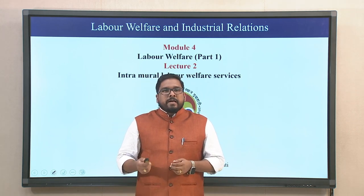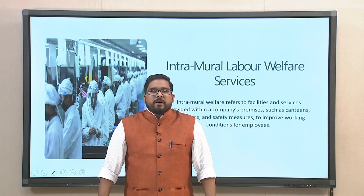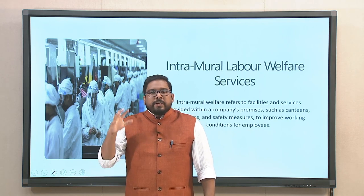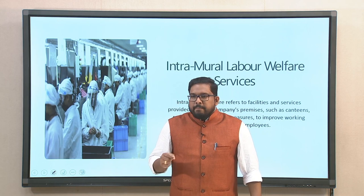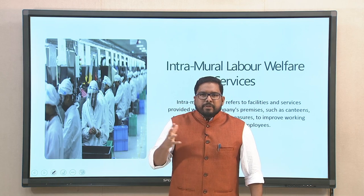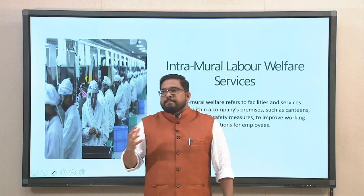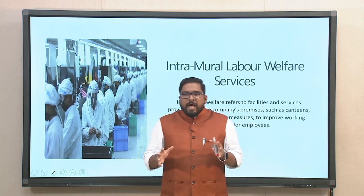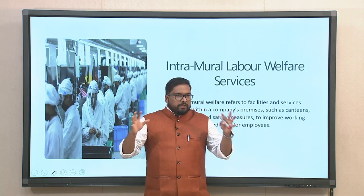When we look into Intramural Labour Welfare services, let us understand what we specifically mean by this. Anything intramural is specific to something which is inside. So when you are looking into Intramural Welfare services or facilities, these are provided within a company's premises — it could be something like canteens, restrooms, or safety measures to improve the working conditions of employees.